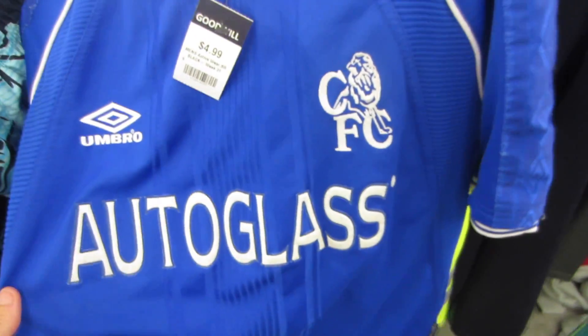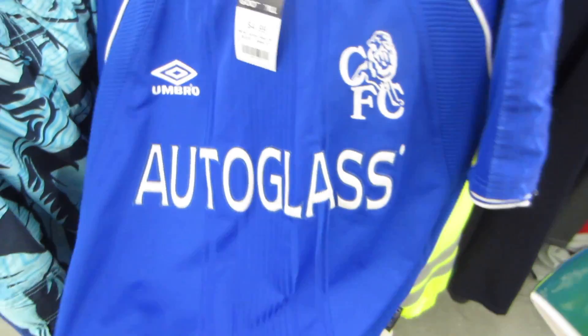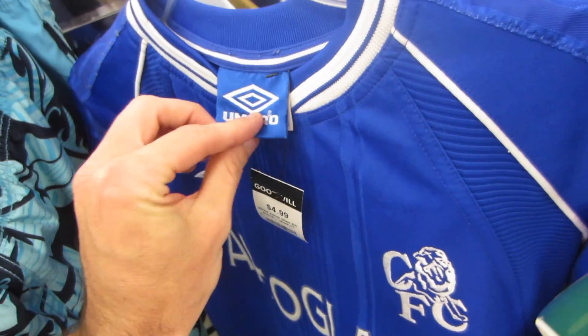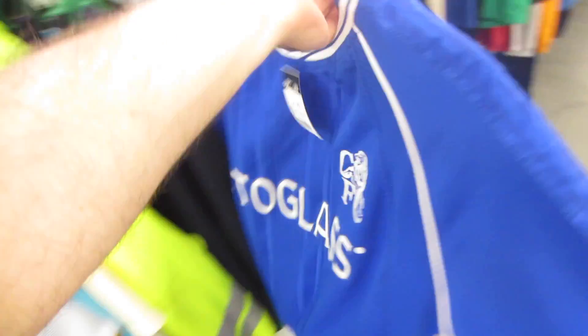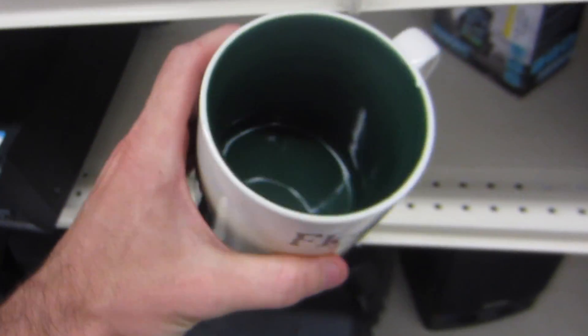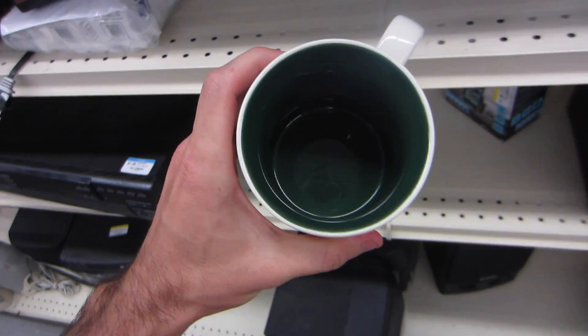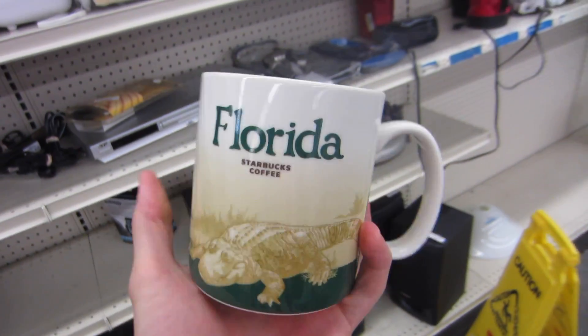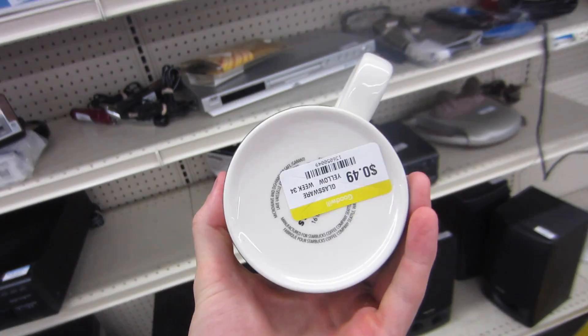Got a vintage Chelsea auto glass soccer jersey by Umbro — this is half off, only $4.99. I've never seen this and I've been coming to this Goodwill every couple of days this week. I have never found one of these in the wild in America. I think I'm going to drink my coffee out of this now. It has finally happened — I am so stoked right now. This is beautiful, absolutely gorgeous. I've been looking for one of these for over five years and finally found one in my state. 49 cents — this is epic.